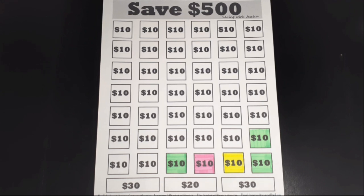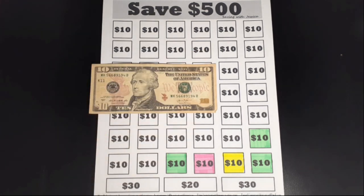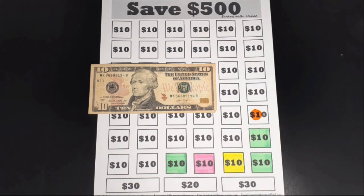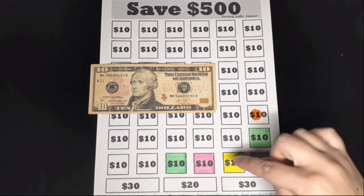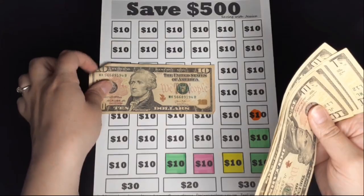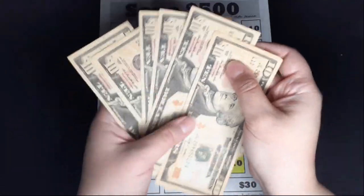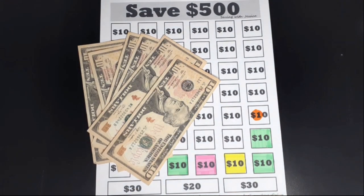My next savings challenge is to save $500 this year. I'm adding $10 for this challenge. I usually color in the boxes but I'm going to start stamping to save time, so I'll stamp number 10. We should have saved $10, $20, $30, $40, $50, $60 — $60 saved so far for the Save $500 savings challenge.